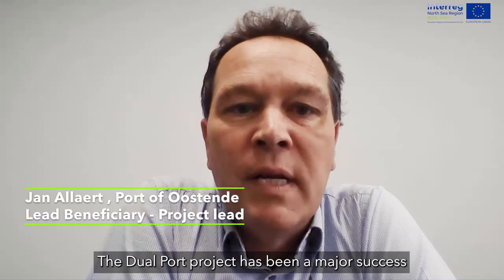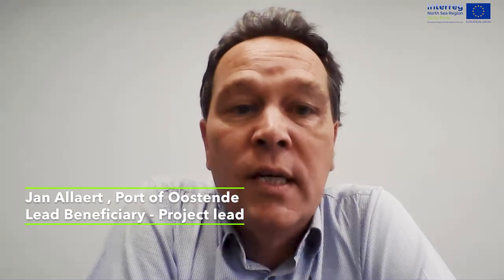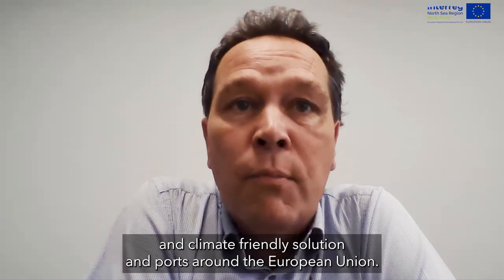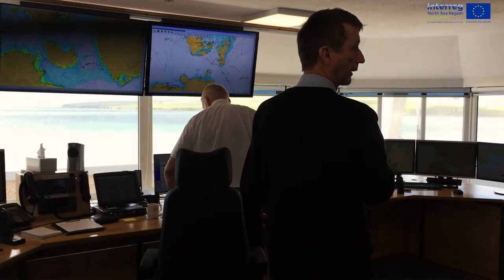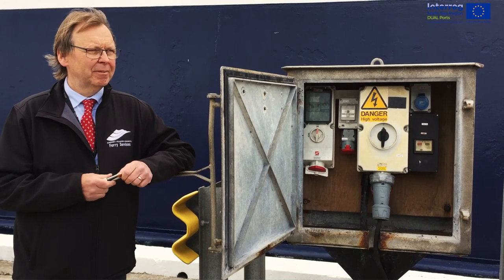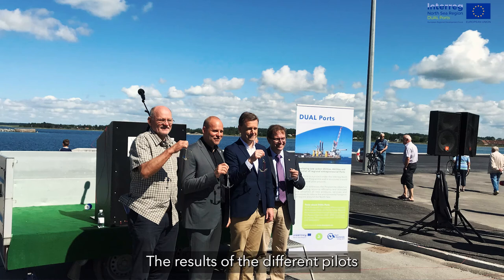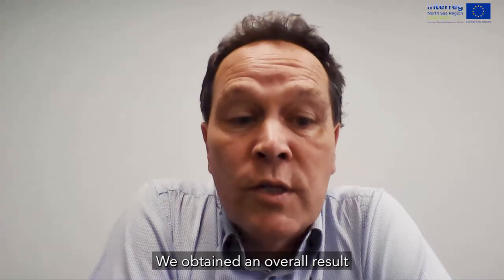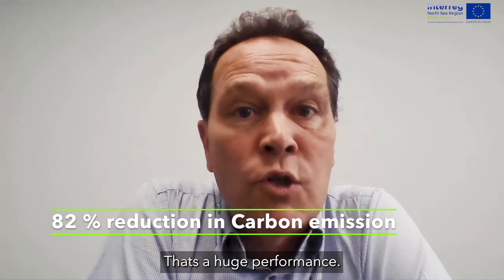The Dual Ports project has been a major success and has by far proved that ports play a vital role in the green transition. The project turned out to be a front-runner in creating green and climate-friendly solutions in ports around the European Union. The key results clearly support the goals set years ago: we can make ports more sustainable and greener by reducing costs and reducing the carbon footprint. We obtained an overall result of 23% reduction of costs and a carbon emission reduction of more than 80%, which is a huge performance.